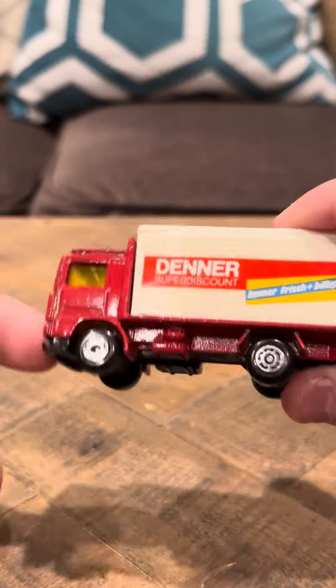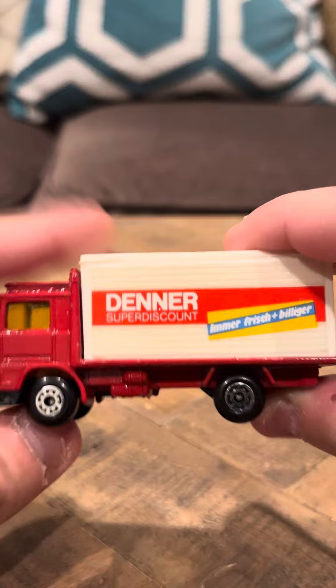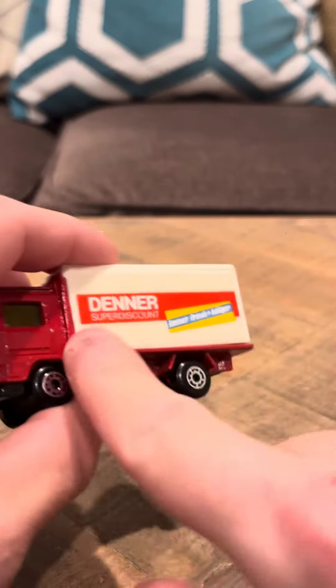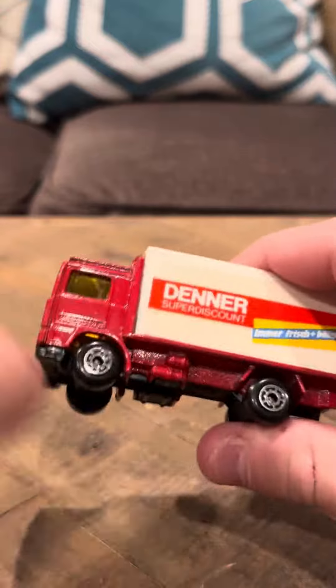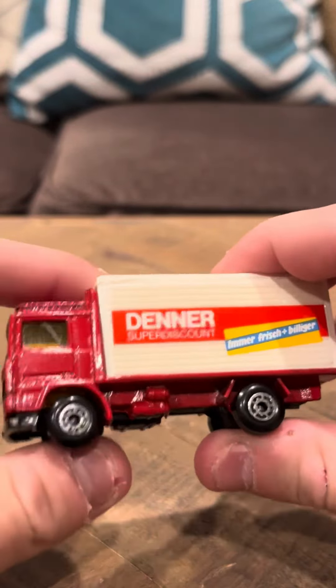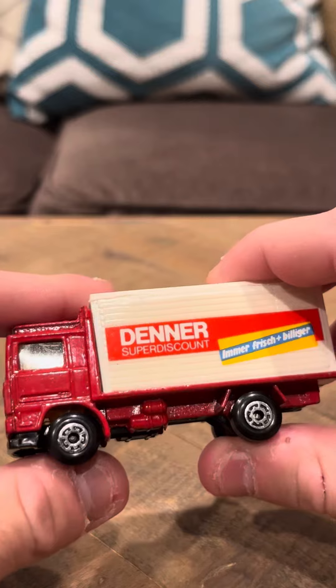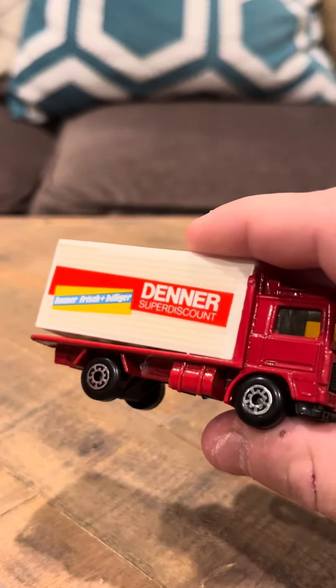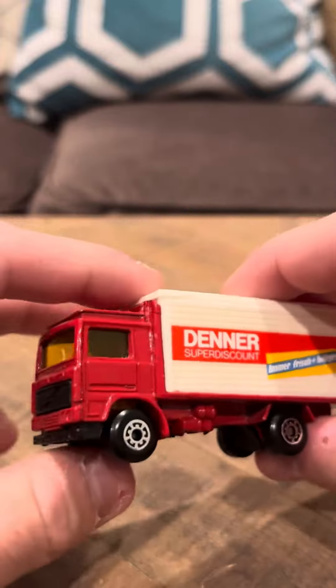The most important thing about the Swiss cars is they were only sold in Switzerland. They were pretty rare castings, and they made a bunch of these. I actually have quite a few of these Swiss models that I'm going to show everybody. I think I have the complete set. They're really nice models — I actually really like these more than a lot of the other models in my collection.